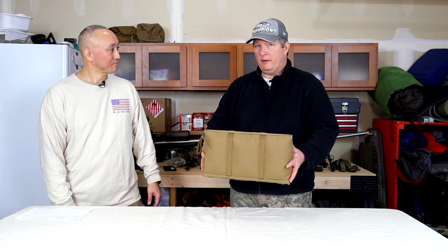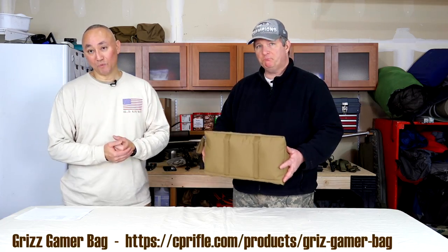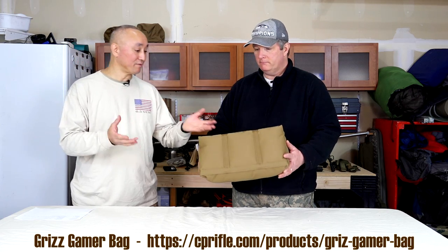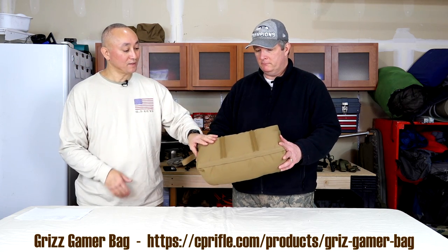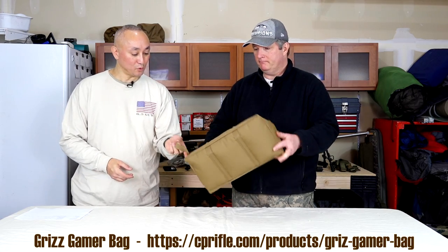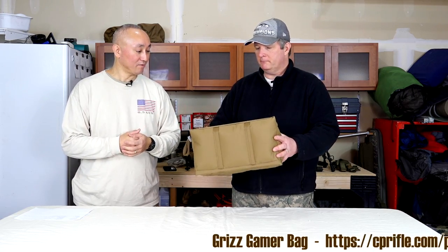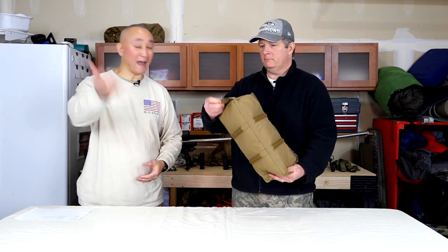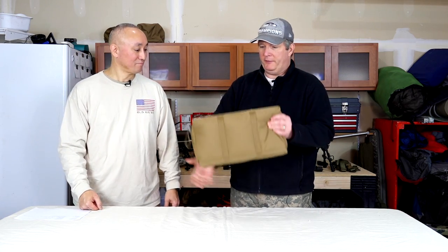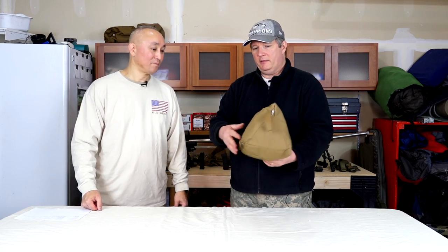You can reach out either to Sage Flats, or Colorado Precision Rifle also distributes this bag. Retail price is $89.95, comes in a variety of colors. This is a 1000 denier Cordura nylon. You have a loop here so you can carabiner it off of a belt or your pack. It's weatherproof as well — definitely check it out.